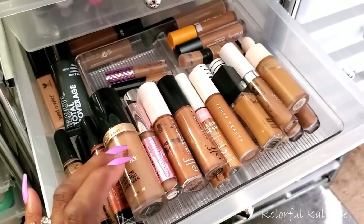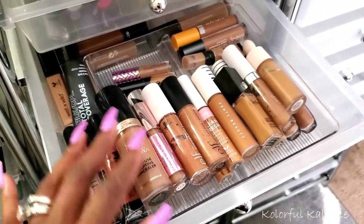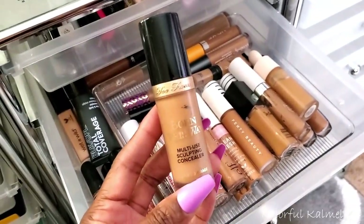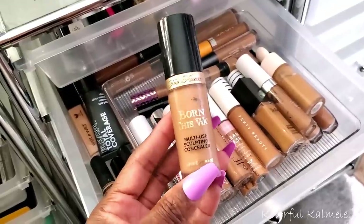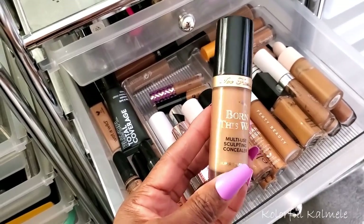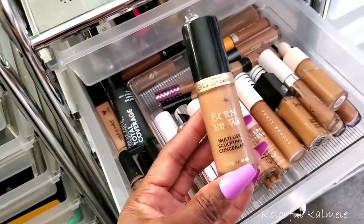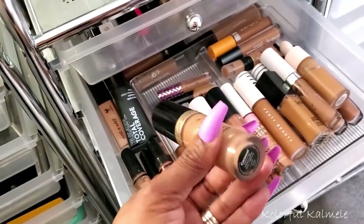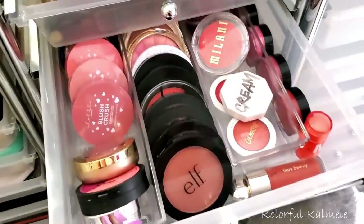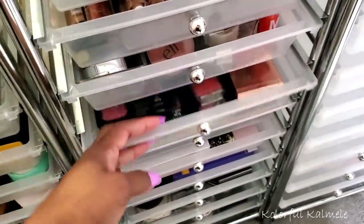For concealer I'm going to play around with the Too Faced Born This Way concealer. When I first got it I thought the color was too light and used it more as an eyeshadow base. But I played around with blending it recently and want to see how it actually works with my foundation and skin tone. I have the shade Caramel, so we'll see.